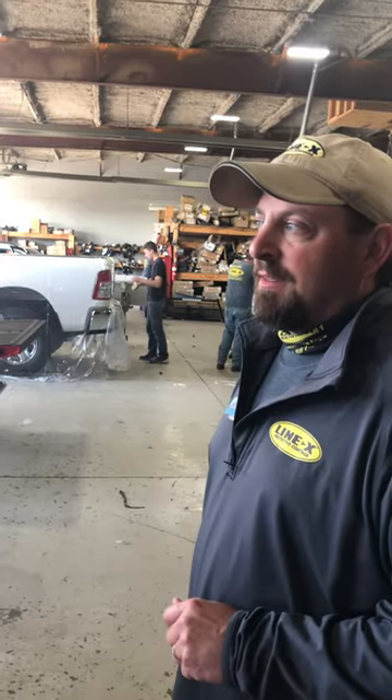Jeremy again at LineX of Kentucky. We're going to do a little bit of an unveiling for some of the projects that they've just completed. You guys saw the truck that was in the booth earlier — well, here's our finished product.